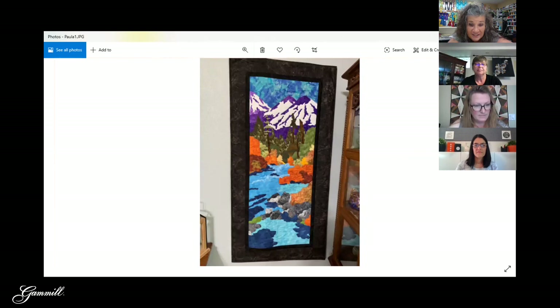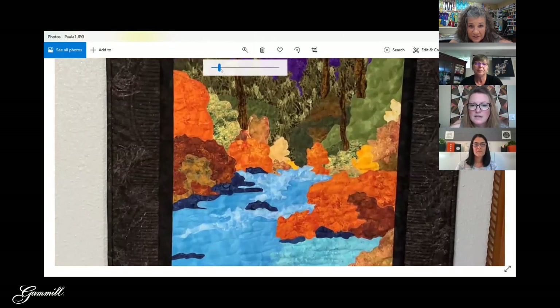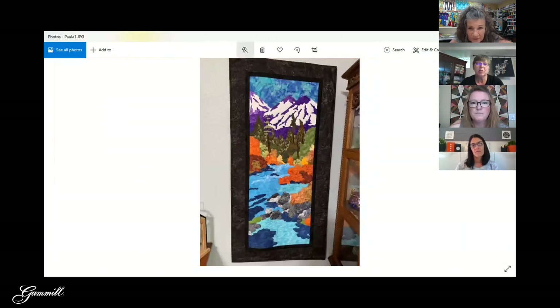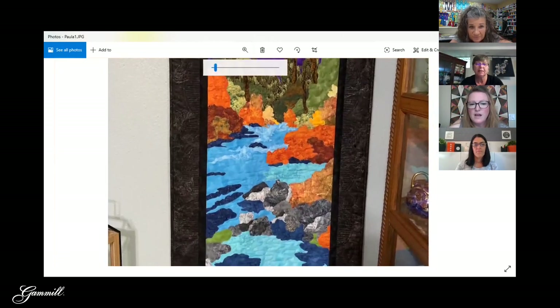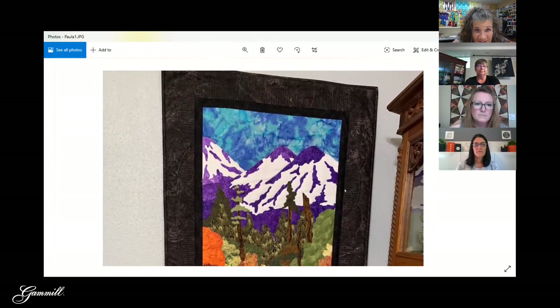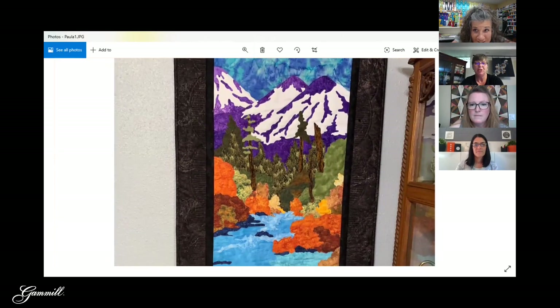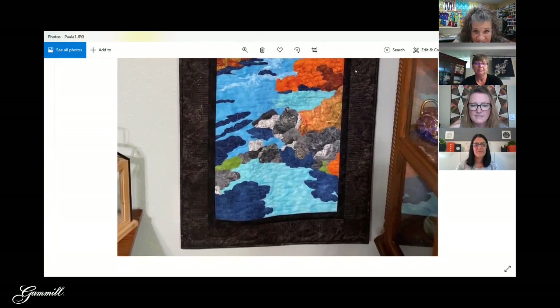Here's another one that I think is from Paula again, just out of order. It could be a McKenna Ryan or similar style. Look at the color — it's so vibrant! And there's really great texture in the border. The purple mountains — the colors are just great. Awesome.